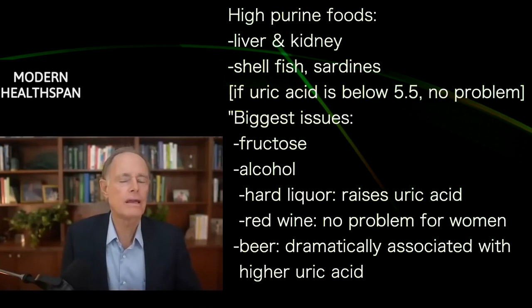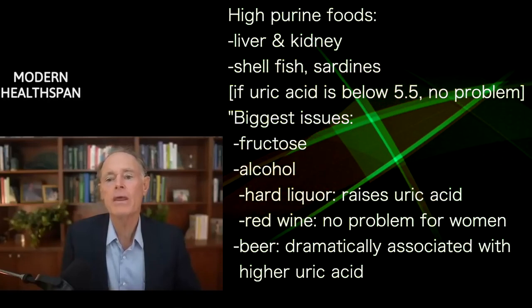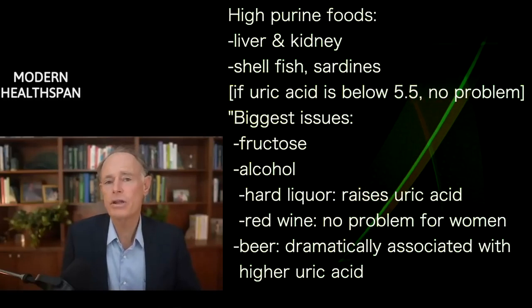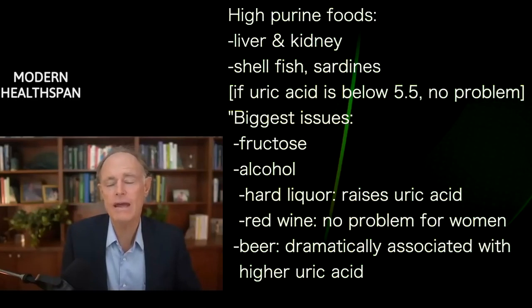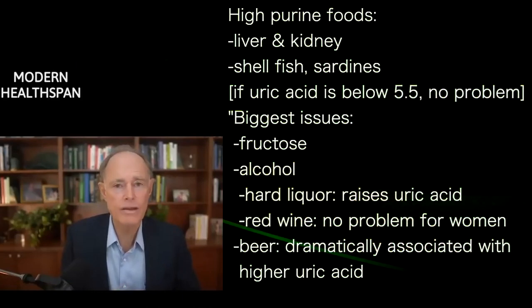The biggest issue again is fructose and then alcohol. It turns out that not all alcohol is equal — hard alcohol raises uric acid. Wine is pretty neutral in men, and wine, especially red wine in women, is actually associated with a lower uric acid. Beer has alcohol, so it raises uric acid.